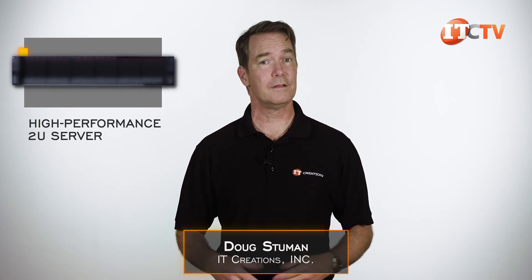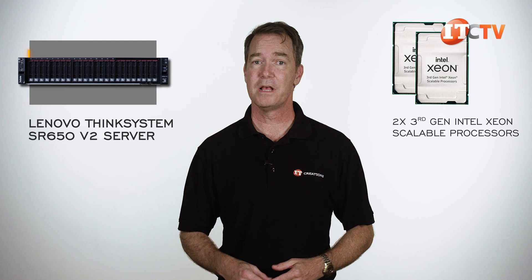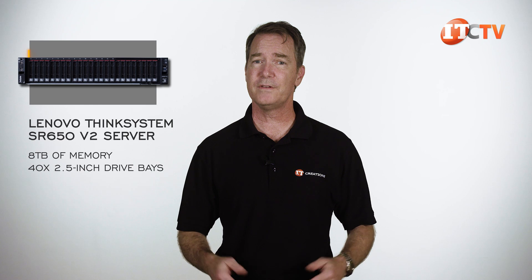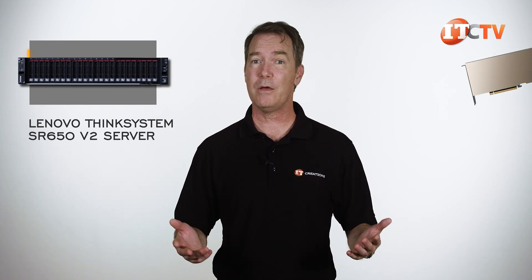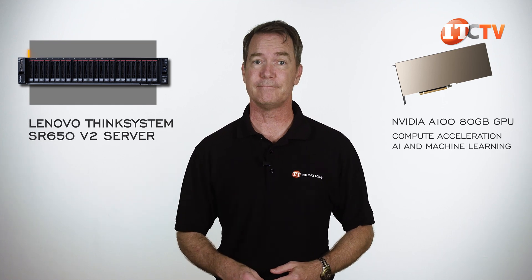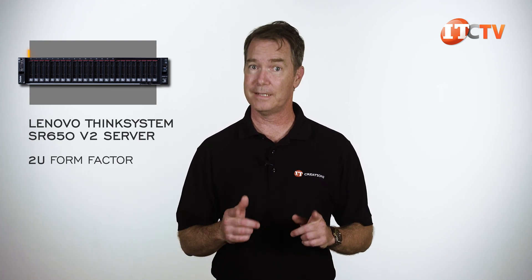Hi there, Doug Stumann with IT Creations, with a high-performance 2U server from Lenovo — the Lenovo ThinkSystem SR650v2. This platform features dual third-generation Intel Xeon Scalable processors, up to 8 terabytes of memory, and depending on how you configure it, room for up to 40 2.5-inch drive bays, or up to 8 single-width GPUs or 3 double-width GPUs and various combinations in between. This is a high-density server in a 2U form factor that can be adapted to just about any HPC workload. Let's dig in.